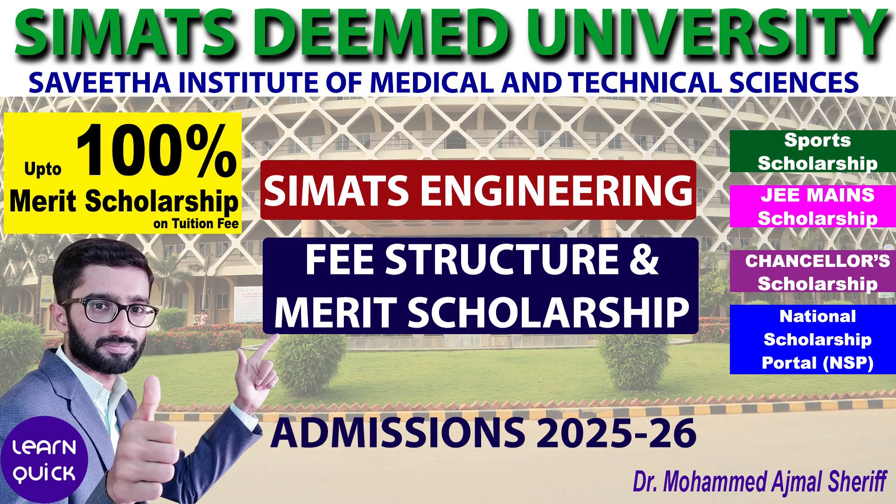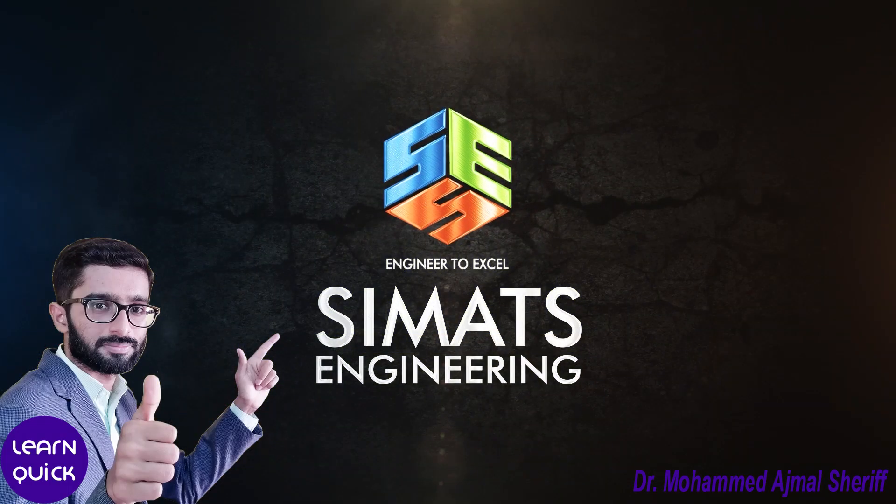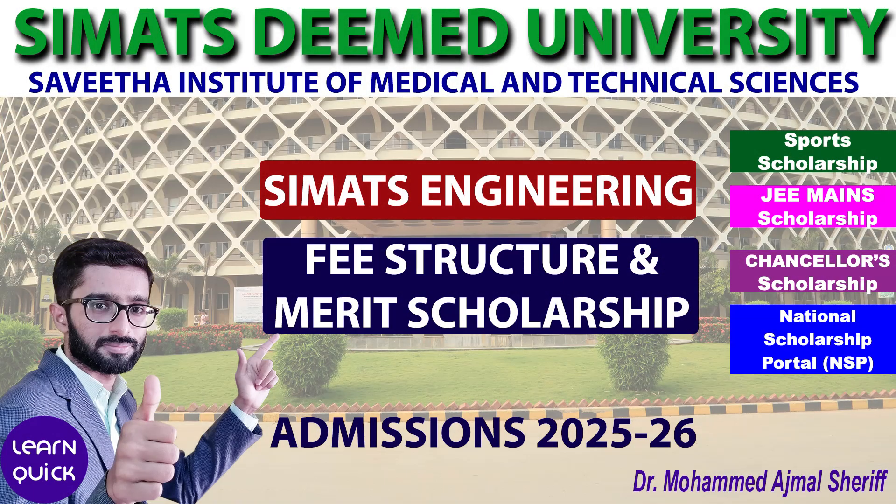Hello everyone, welcome to the LearnQuick YouTube channel, your go-to source for educational and career guidance. In this video, we will walk you through the fee structure for engineering courses at Simax Engineering College, along with the various scholarships available here.